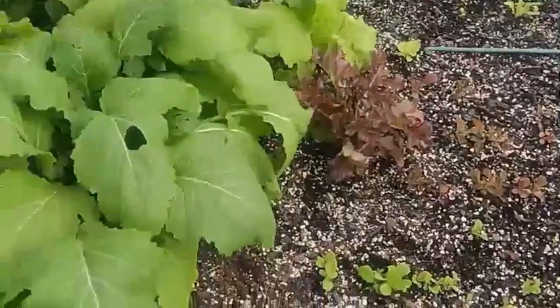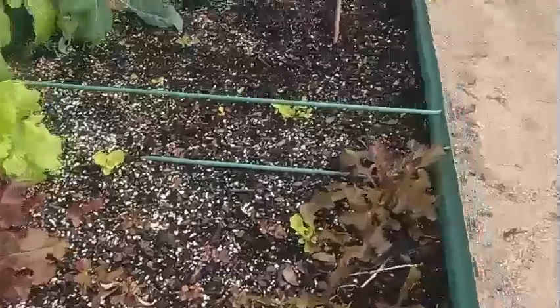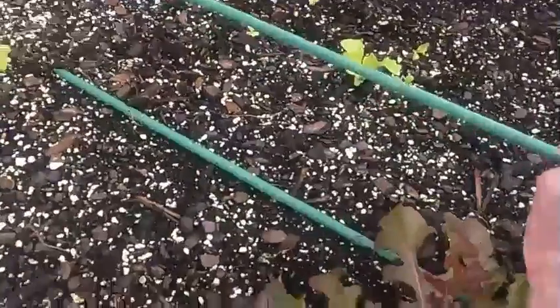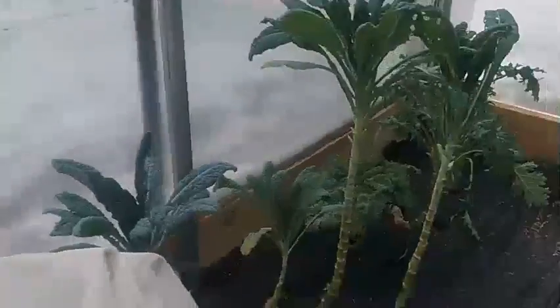The little lettuces are starting to grow, and the red leaf lettuce — which is so good, I love this stuff. The kale looks good. Like I said, I don't think these peppers are going to make it, but we'll try.